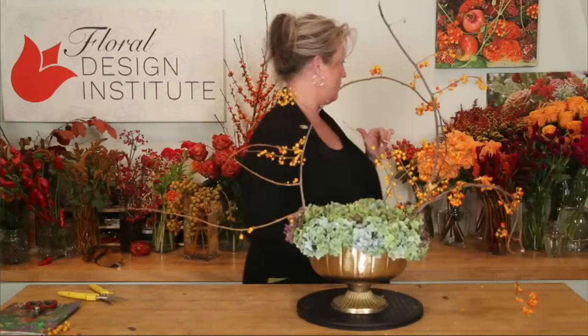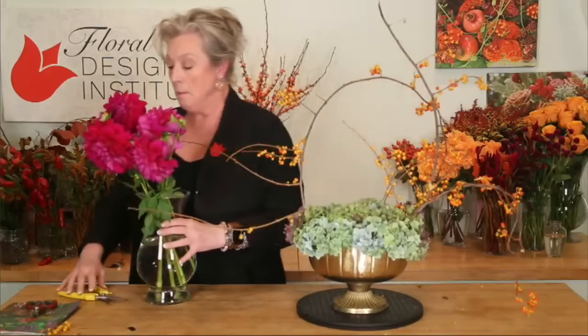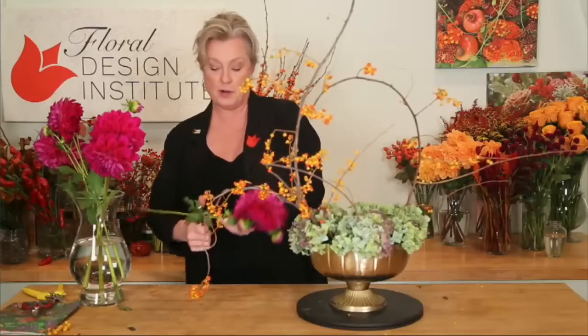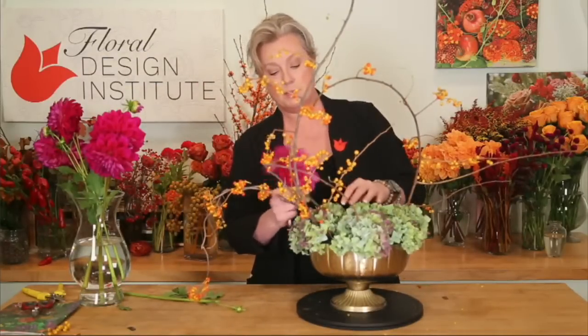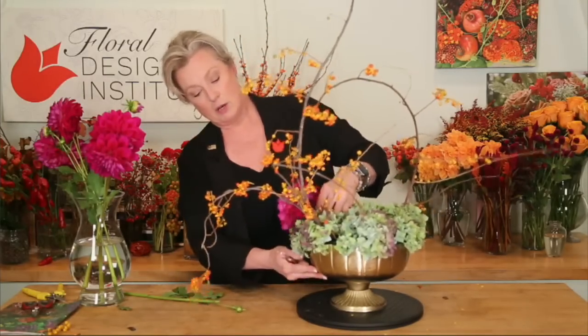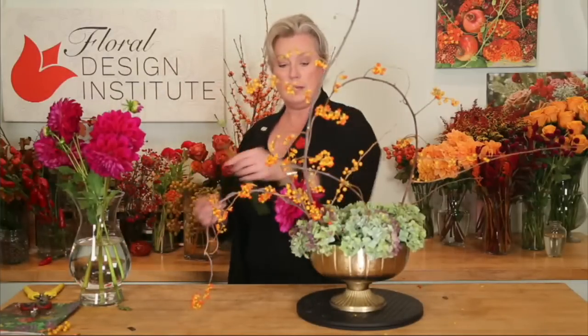I want to work with a few of these absolutely gorgeous dahlias. I'm not sure if they're registering their true color on camera, but in person they are absolutely electric — they almost glow. These are local; they might even be from Barefoot Farm, one of our graduates just over the hill in Klatskanine who has some amazing product. I'm going to take some of these stems down low because I want visual weight down low, and use this taller one higher in the design.